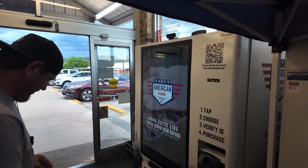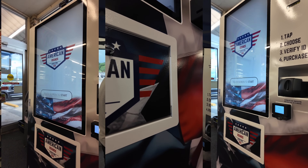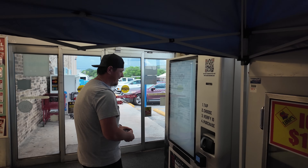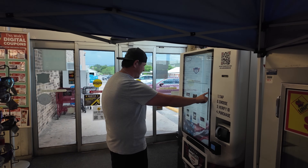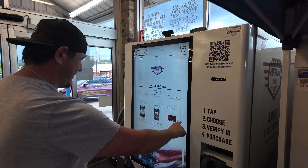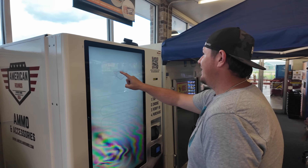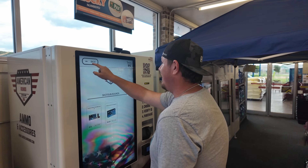Here it is! Let's check it out. Touchscreen to start. Let's see — they're pricey. We got 9mm, 124 grain basics. See this camera? I don't know what that camera does. All right, so let's buy some 9mm.